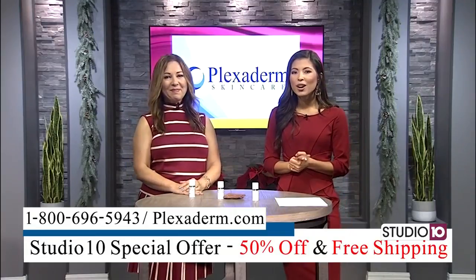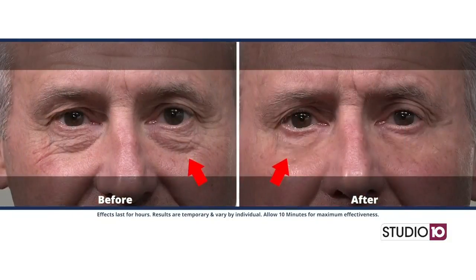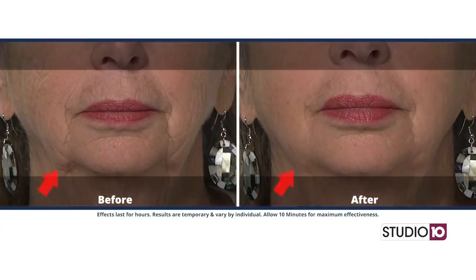So you brought along some before and after pictures of users of Plexiderm. Absolutely, and I'm a fan of Plexiderm as well. I'll be 59 next month, but as you can see in all the photos, men and women can use it too. It doesn't matter where you put it on your skin — a little dab will do you and it'll make your skin look natural.